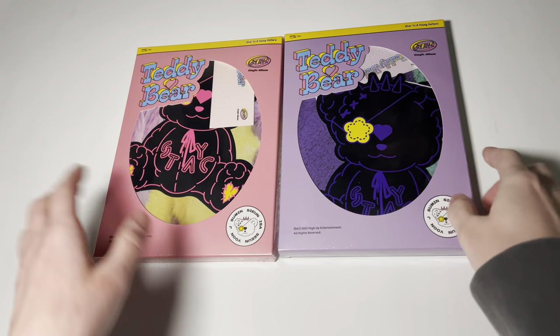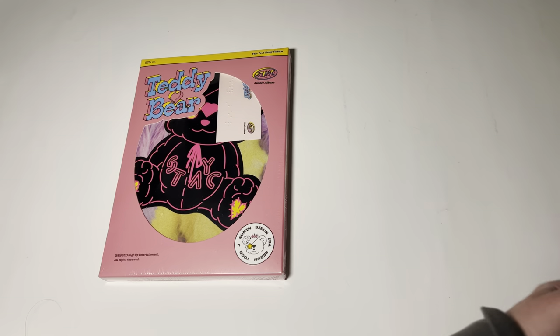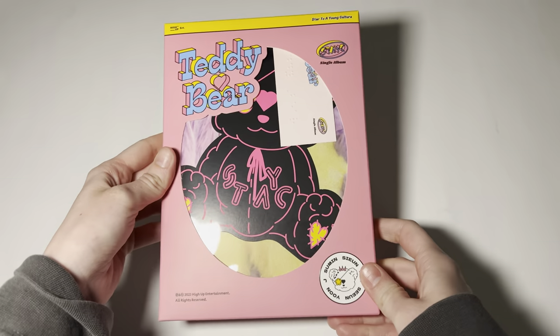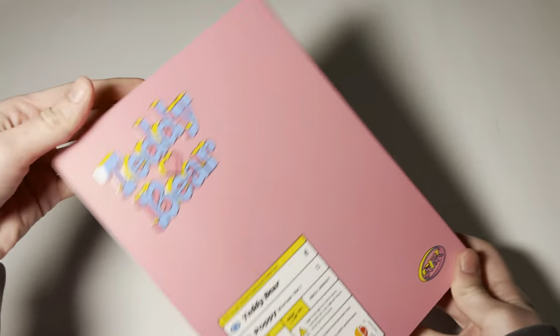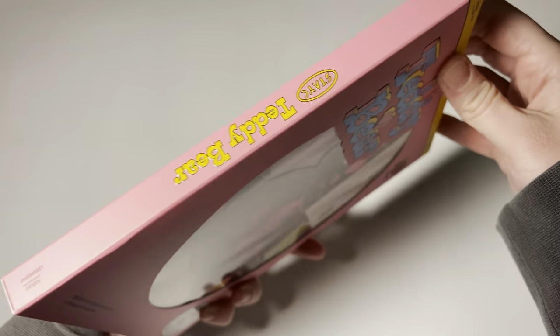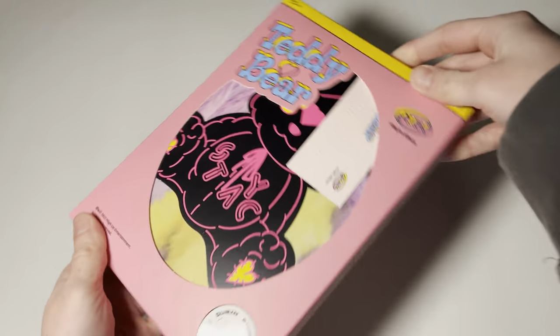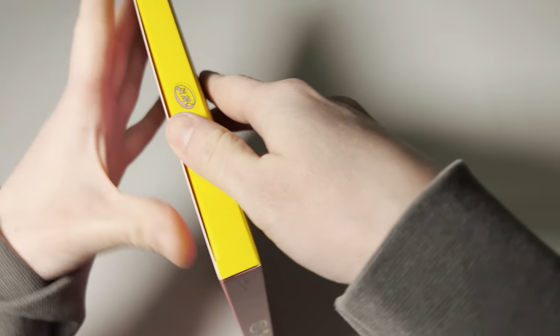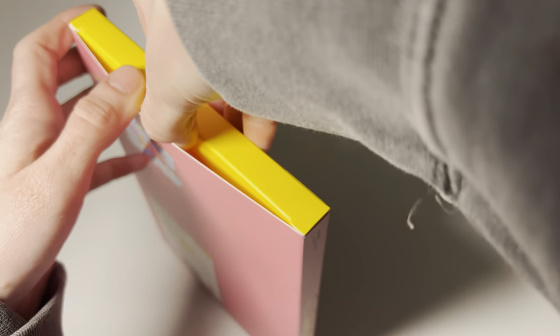So yeah, this is the fun version, and this is the together version. I'm gonna start with the fun version. Here's the album. I really love this packaging — it's reminding me of a pink subunit chill bomb. The colors are so cute.